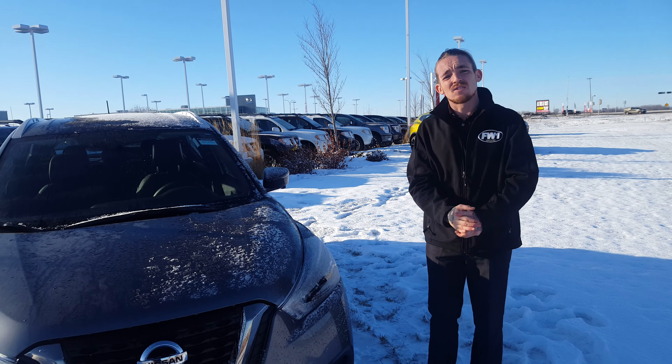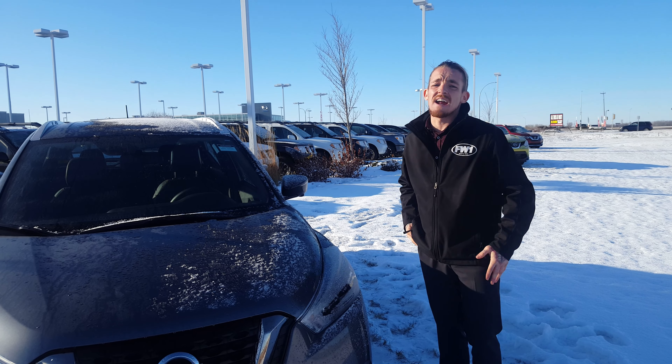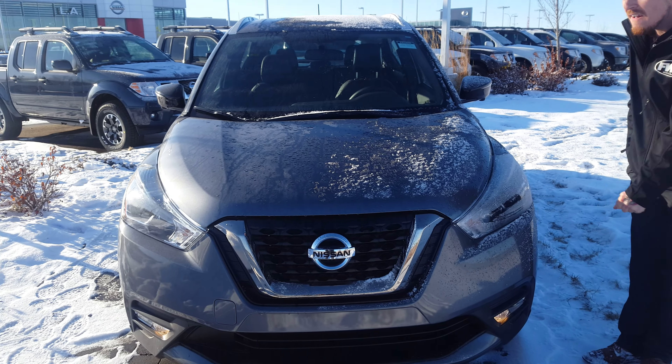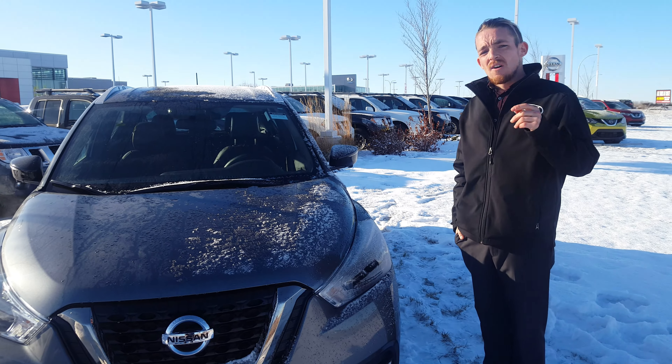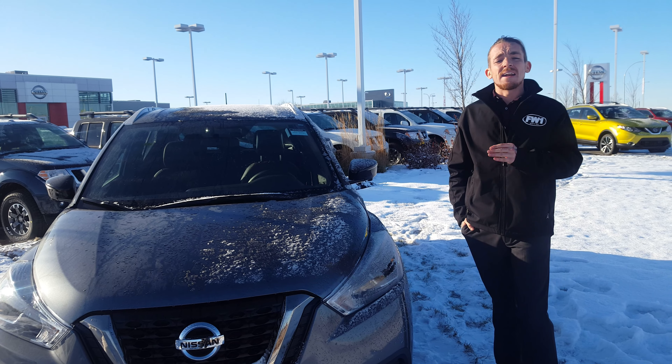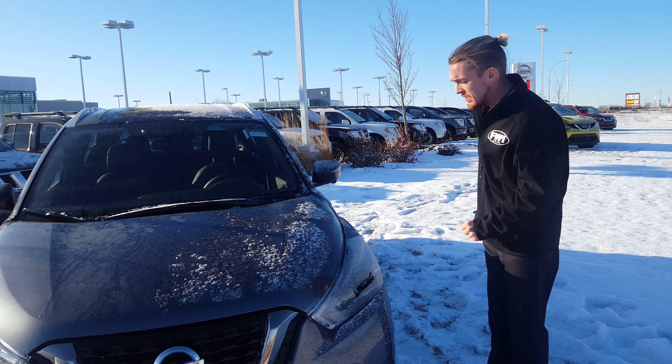CJ here again from LA Nissan. Thank you so much for getting back to us. As I understand, you're interested in looking at our Kicks. Well, right here we have the Kicks SR. It has a 1.6 liter four-cylinder engine that runs 122 horsepower with an automatic Xtronic CVT transmission.